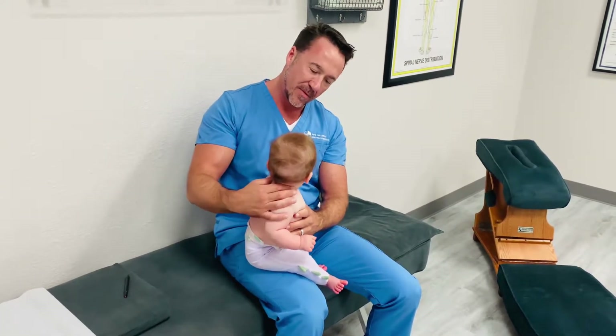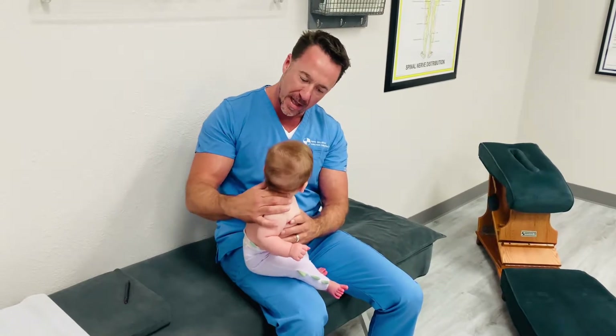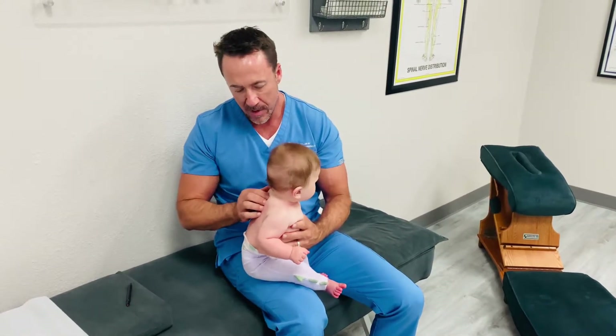Check this little one out here. She came in for reflux — you were spitting up and colicky, having tummy troubles.